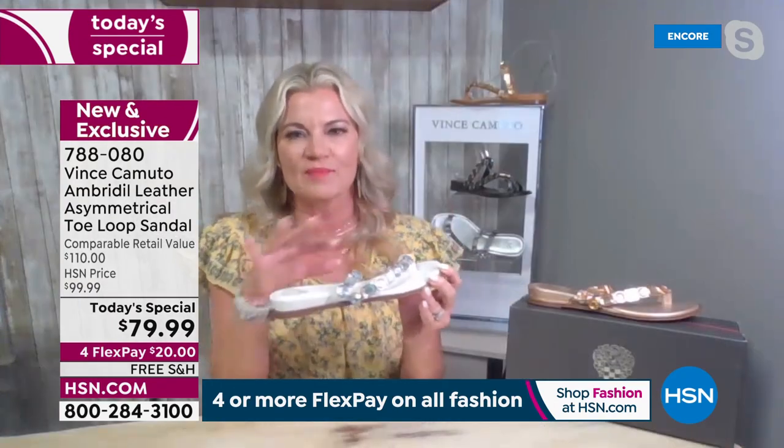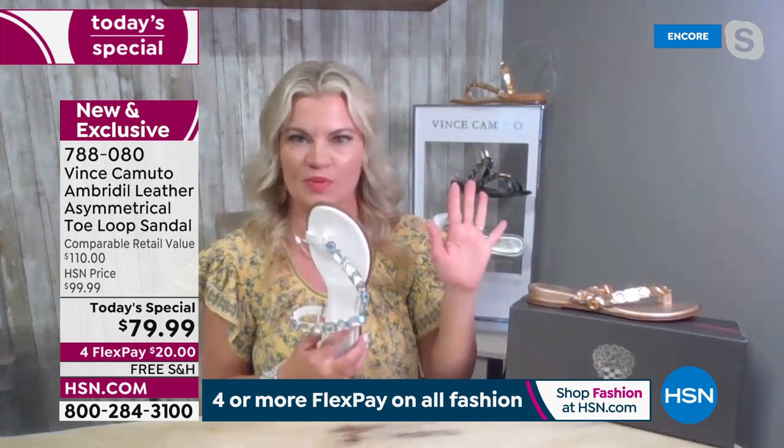It holds you in. Asymmetrical. Padding from the heel to the toe — so it's padded and lightweight. Spring is here — the first day of spring was yesterday. I don't know about you guys, but I'm ready to start going on vacation, to the beach or on a cruise.